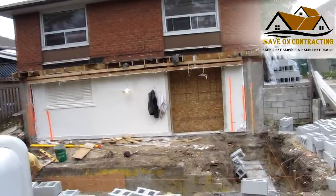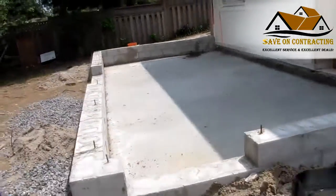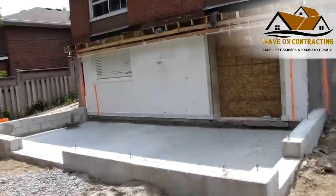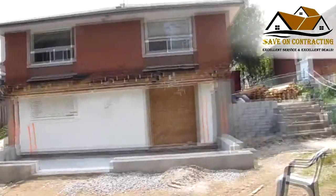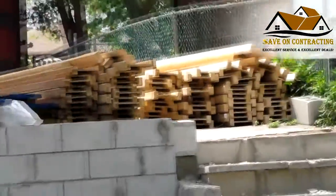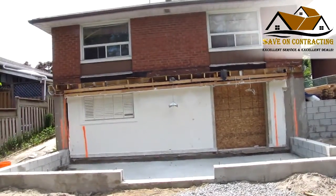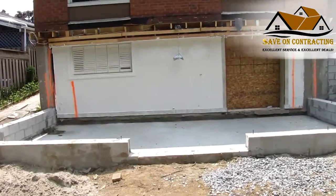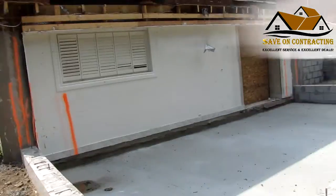The foundation footing is complete. It's been less than a week since we started the demo, did the excavation, and put in the foundation footing for this house. As you can see, the lumber has been delivered and we'll start with framing tomorrow. I'll keep you posted with the framing.